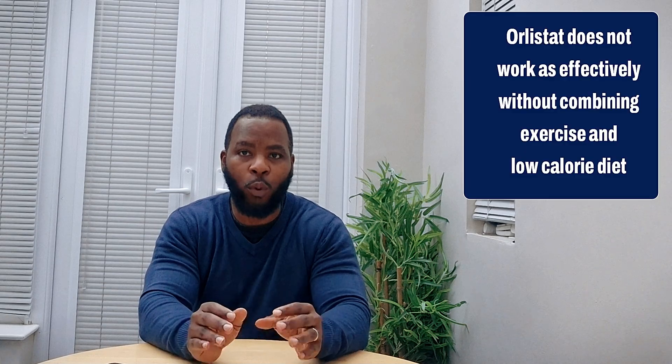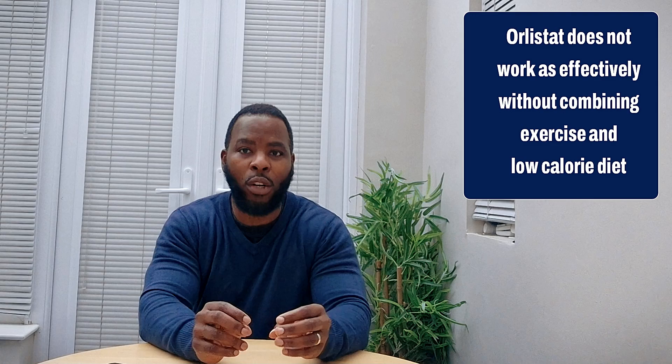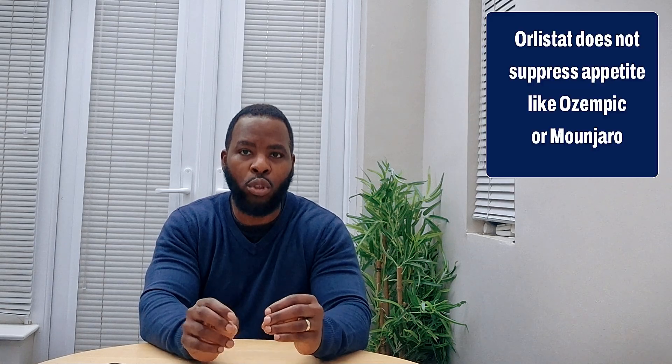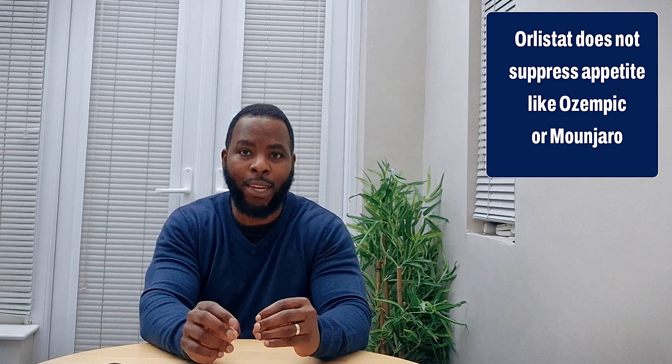Another disadvantage of Orlistat is that it's not an effective treatment on its own without exercise or taking a low-calorie diet, so you still have to put in the work, as it would not suppress your appetite to eat and would not give you that feeling of fullness after eating very little.